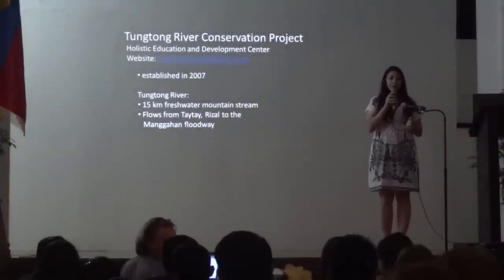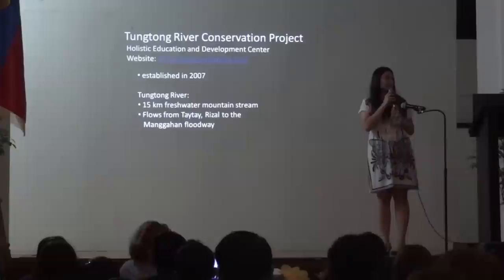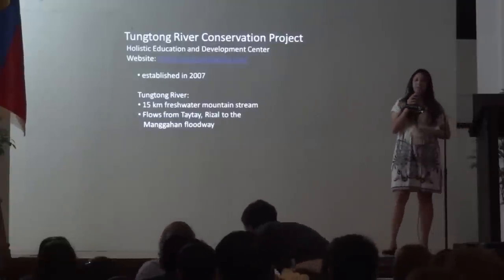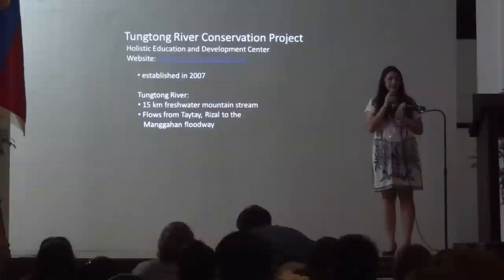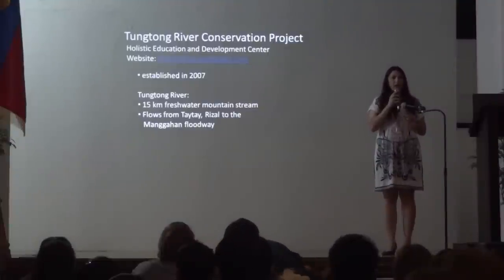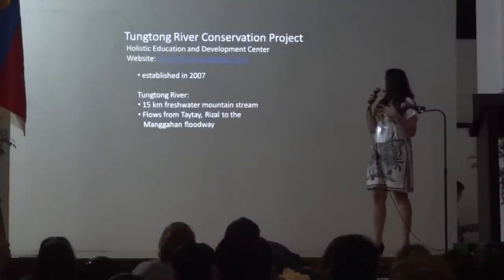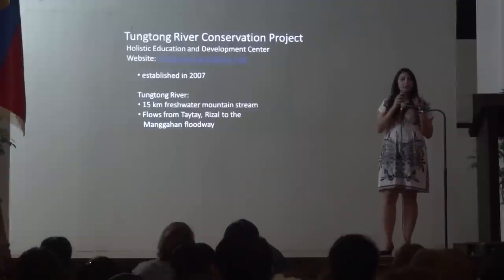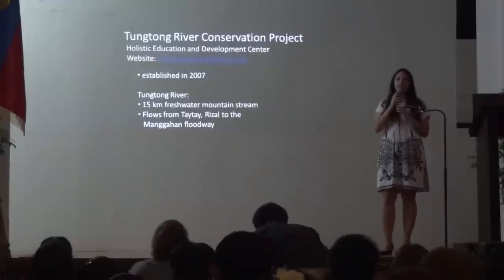The Tungtung River is a river our school adopted. It is also located in Tai Tai, Rizal. In 2007, the Tungtung River Conservation Project was formed. This group is basically made up of some teachers, some alumni, and some current students of HEADSET.